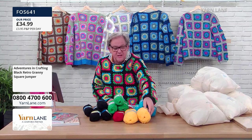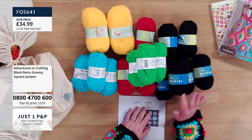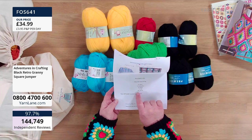You get two large yellow balls, three aquas, two red, three emeralds, and six black, plus your instructions. It says: six black, three turquoise, three green, three red, and two yellow — they've changed it from three yellow. The kits contain enough to make the extra large size, which covers sizes 8 to 22.